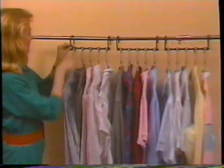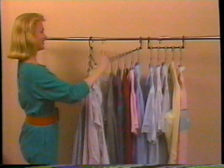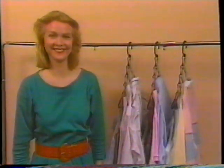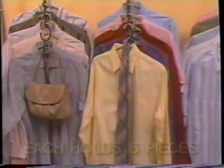Just hook the Closet Saver on any closet rod, hook on the garments — up to five articles — then release the large end hook. Presto! You've doubled your closet space. Then use the large hook for bags, belts, or ties, or another garment.